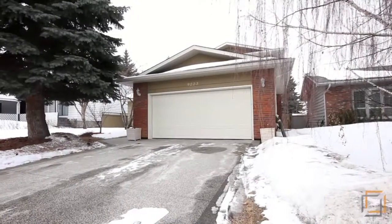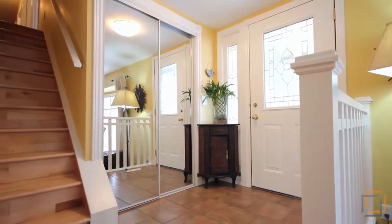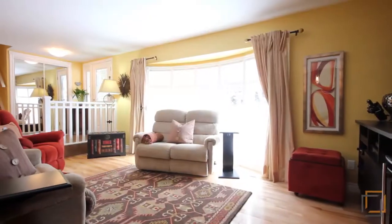This lovely home has been extensively renovated. Among the many upgrades are new windows, two new high-efficiency furnaces, and resurfaced ceilings with pot lighting.